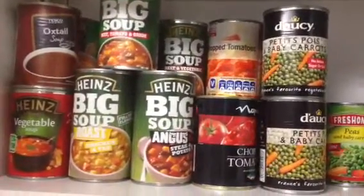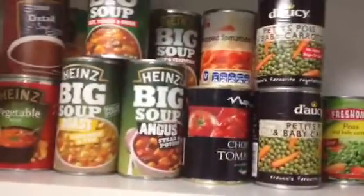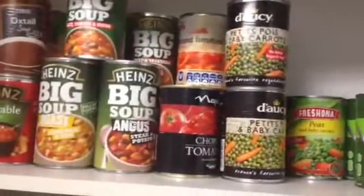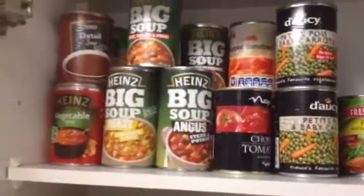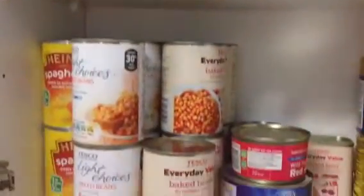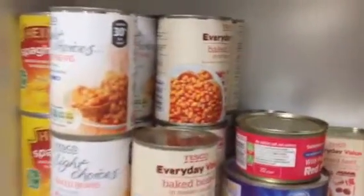Hiya! This is a video of the food that we have in England. This is more for American people, just to show you what kind of food we have and the shop names as well.